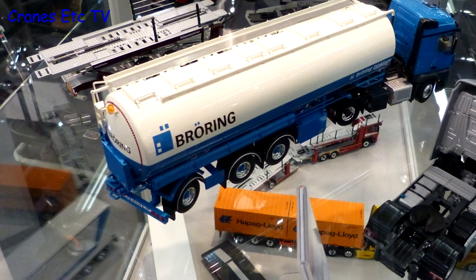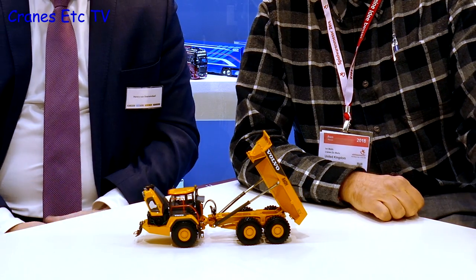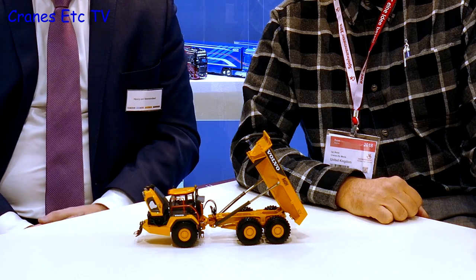Over at the WSI stand — Worldwide Scale Industries — Henry from WSI discusses the Volvo A60H articulated dump truck model. WSI recently delivered this model to Volvo and to collectors, and it has been one of the best-selling models WSI has ever made. Within 30 minutes, 500 pieces sold. They are pretty proud of this project.